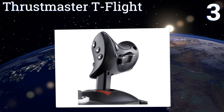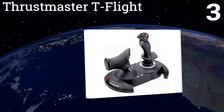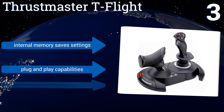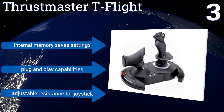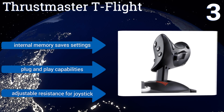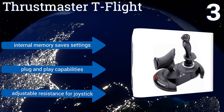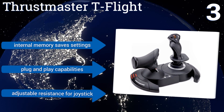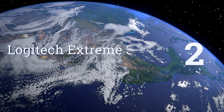Nearing the top of our list at number three, the Thrustmaster T-Flight features dual system aerodynamic control that lets you move it by rotation or tilting. The two-part system has a throttle and joystick that can be used in unison or separately for all of your gaming needs. It's equipped with an internal memory that saves your settings, plug-and-play capabilities, and adjustable resistance for the joystick.